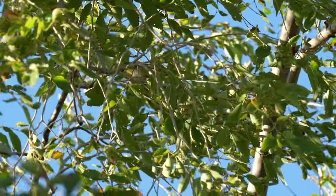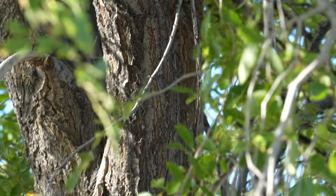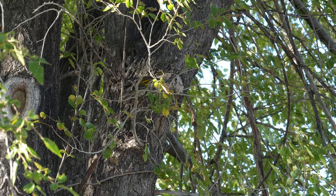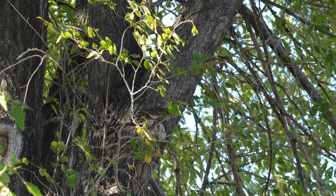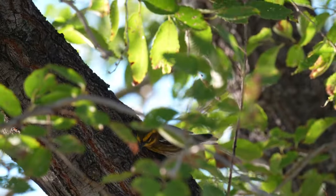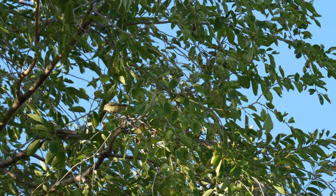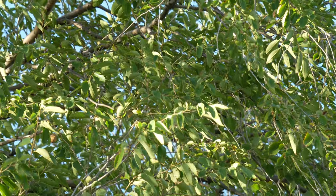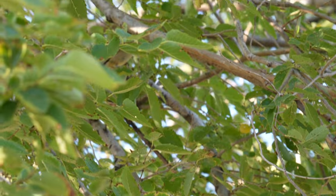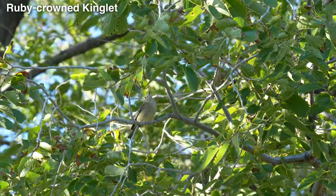This bird jumped around the branches — it was a little hard to get on camera because it wouldn't stop moving — but this is my lifer Townsend's warbler. Then another species showed up too. I was really eager because Nashville and McGillivray's warblers had been reported in the area, and I really thought this was one of them with the eye ring. But looking back at it, this is just a ruby-crowned kinglet. Still a beautiful bird to get onto the list.